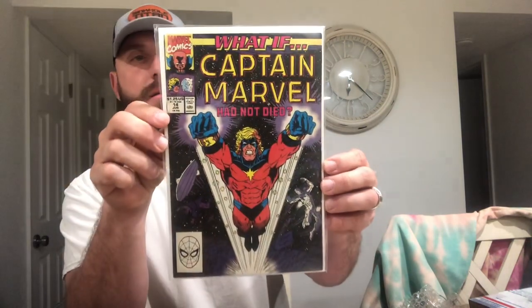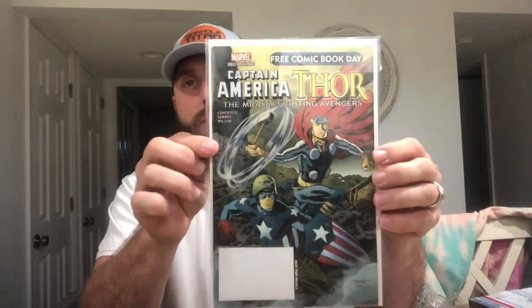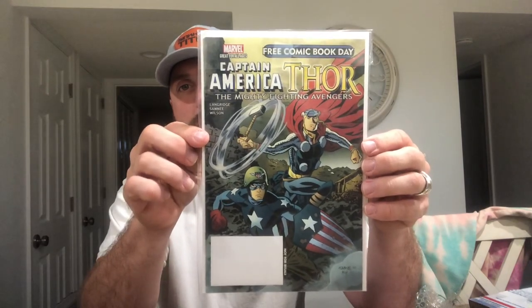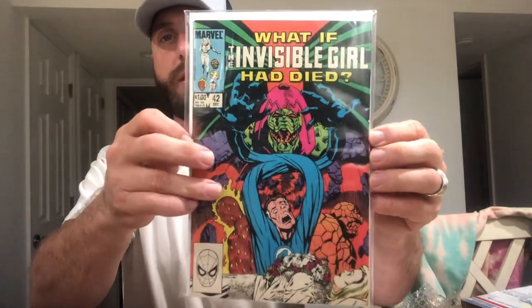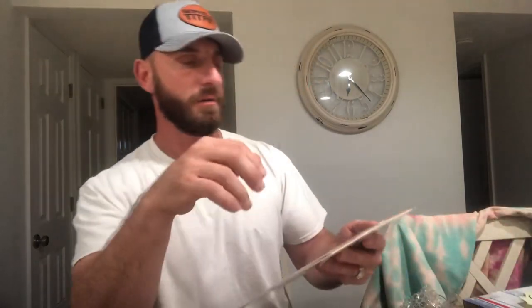We have What If number 14. We have Free Comic Book Day, Captain America and Thor — I guess that was a freebie he threw in. We have What If number 14: What If Invisible Girl Had Died. We have What If featuring Daredevil and Captain America, number 38. We have Silver Surfer number 8.